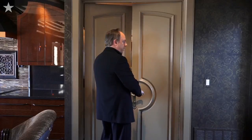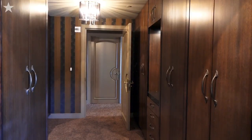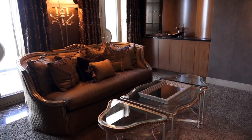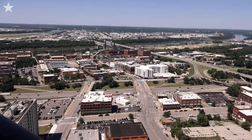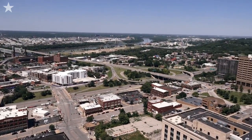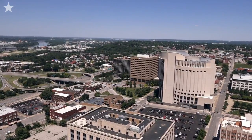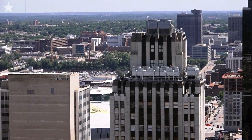Now we're going to enter the master suite. This space has been specifically tailored for ultimate luxury. There's a lovely sitting area leading to the North Terrace, which provides wonderful views of downtown Kansas City's airport and, once again, an amazing skyline view at night.